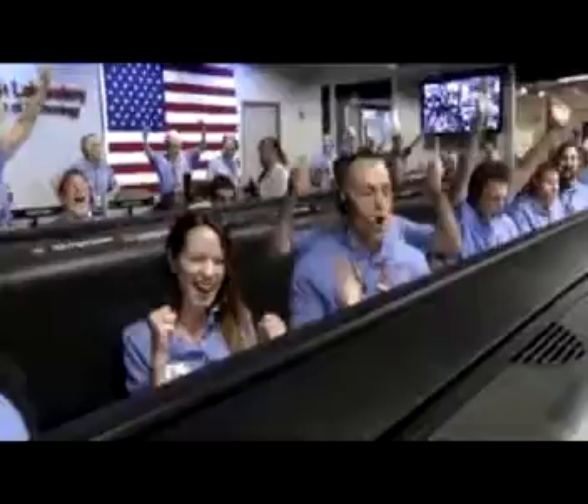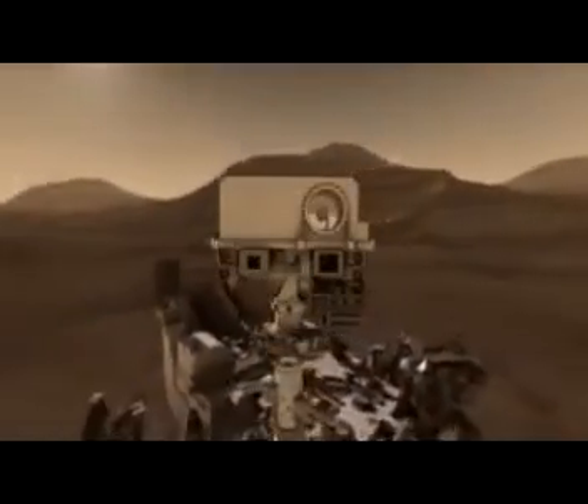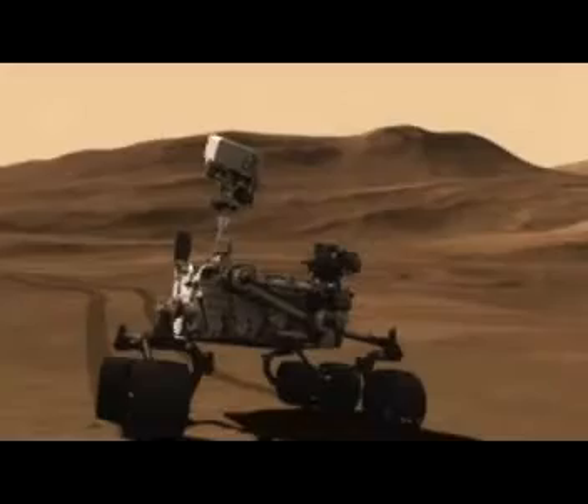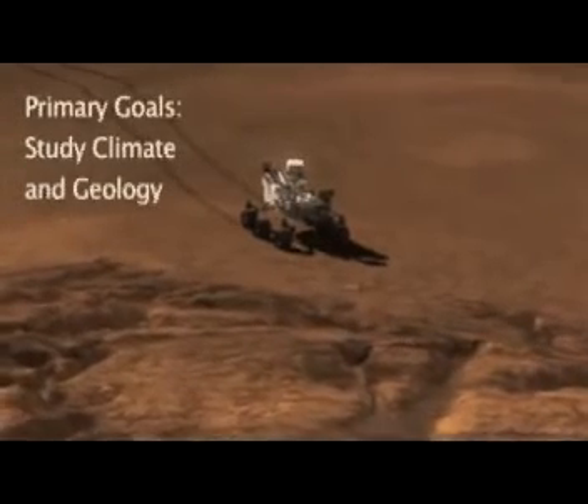Touchdown confirmed. We're safe on Mars.